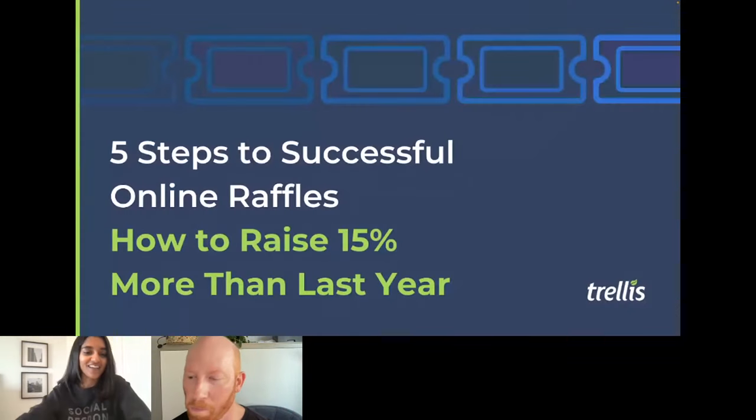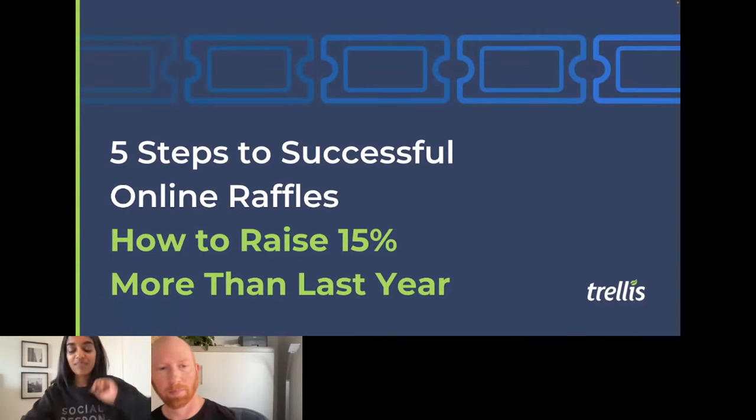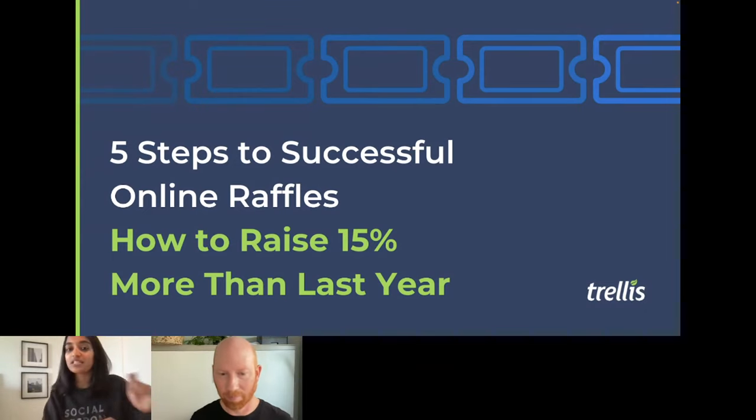It is so good to be here with all of you today. Before we get started, I wanted to make you a promise: by the time this call ends, I'm guaranteeing that you will have written down at least three notes from my talk. And if you don't, I need you to message us in the chat and tell me — I'm just going to keep throwing tips at you until you all have something written down.